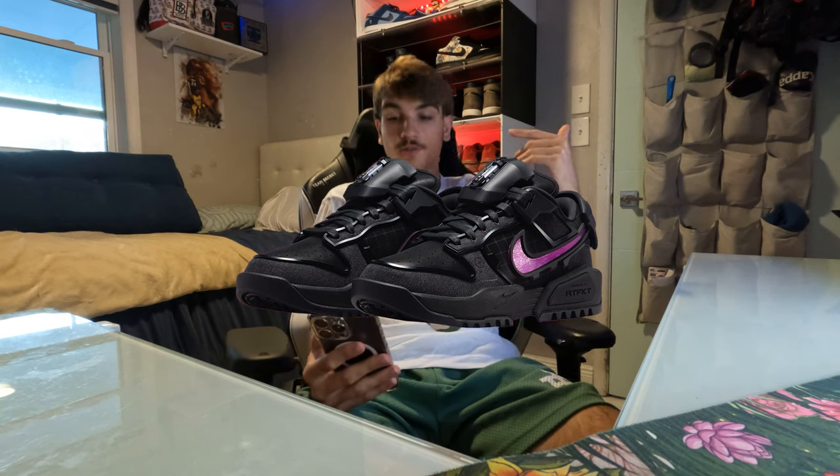Drop a like, drop a sub, all that good stuff for more videos like this and other fire content. The first shoe I want to talk about — I'll pop them up real quick — is this RTFKT x Nike Dunk Genesis. I'm gonna pop them on the screen; these are pretty interesting looking, like some futuristic shoes.